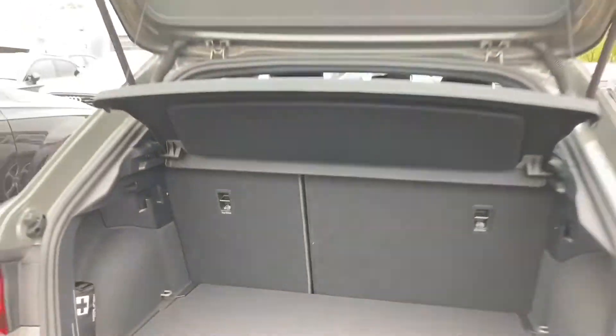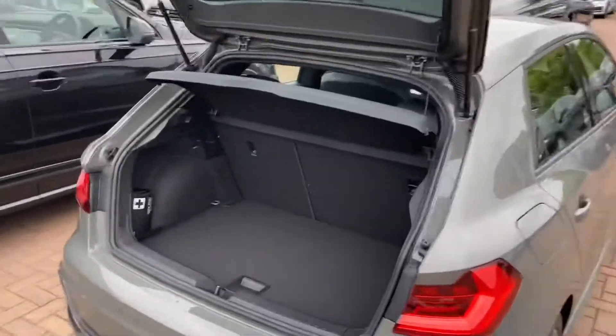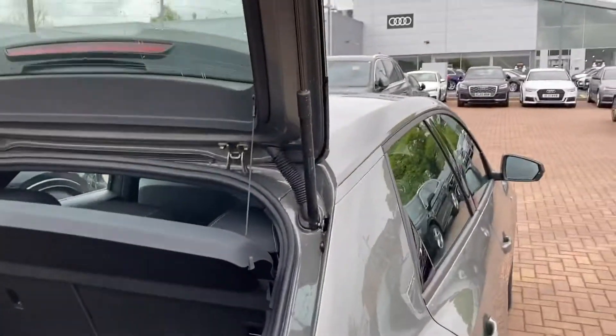Taking a quick look in the boot, it's a 335 litre boot. Now if that wasn't quite enough room for your shopping, the back seats do fold down as well.